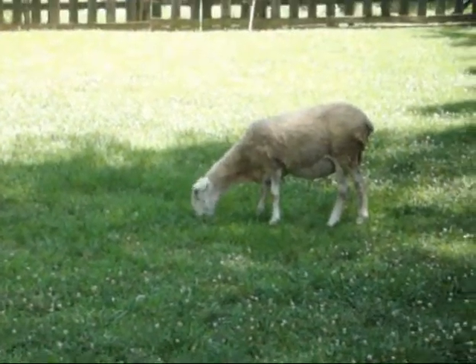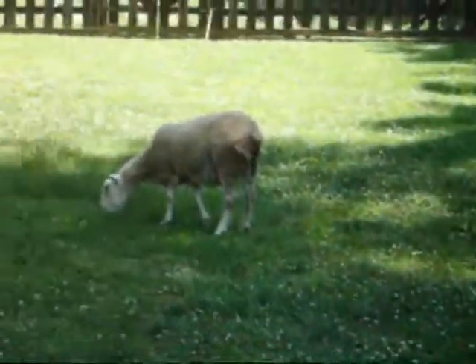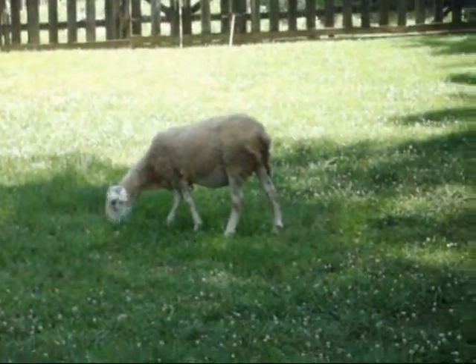That's a sheep. Yeah, there are more sheep. The problem with sheep is they eat the grass too close — that's why the cattlemen don't like them.